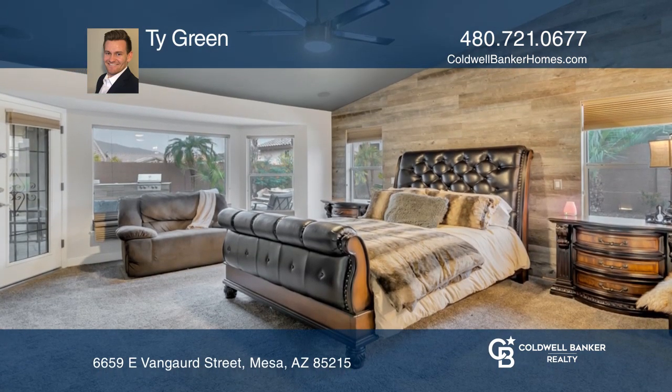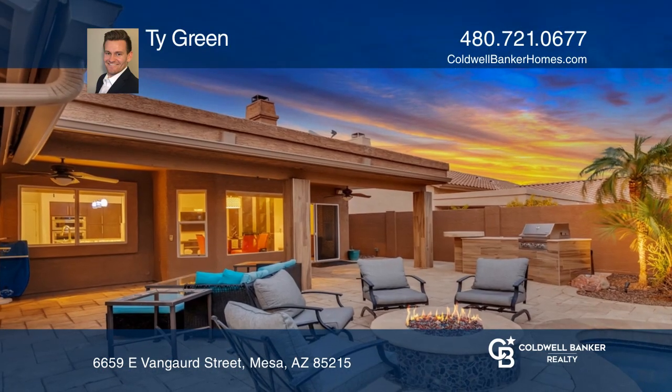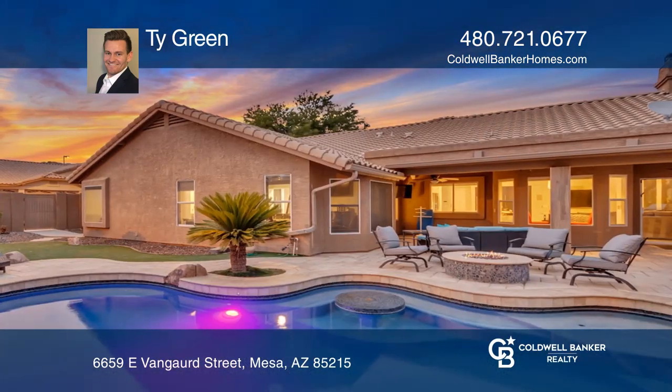The family room allows you to get away from the craziness, as does the master retreat. The backyard is an outdoor entertainer's delight.